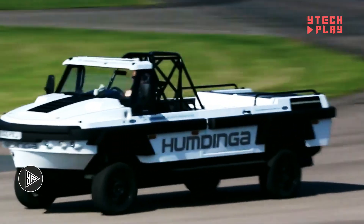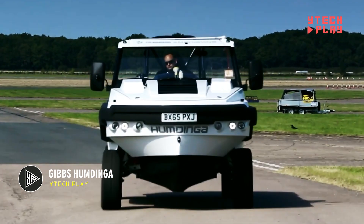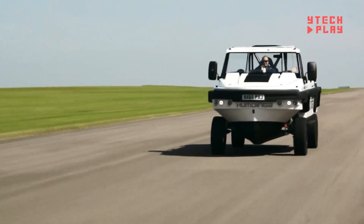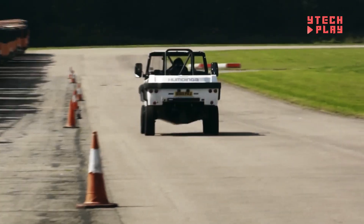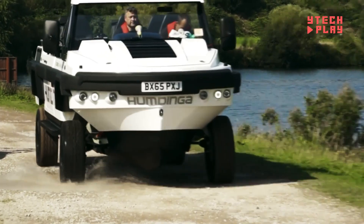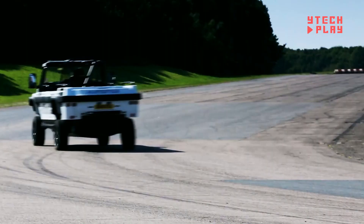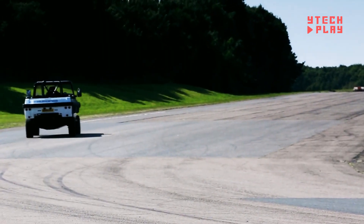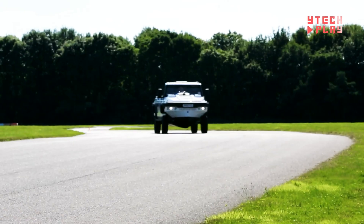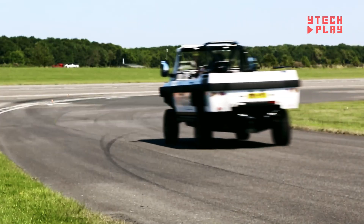Introducing the Gibbs Humdinga, the ultimate amphibious vehicle that's ready to take you on adventures both on land and in water. This versatile ride can seamlessly switch from cruising down the highway to gliding over waves in under five seconds. Measuring 23 feet long, the Humdinga comes in two sizes — a three-seater and a six-seater — making it perfect for family outings, utility tasks, rescue missions, or emergency responses.